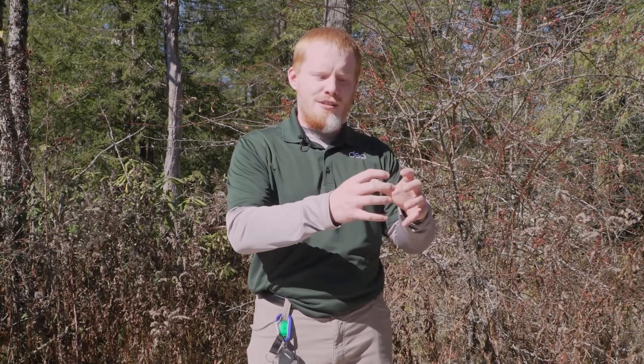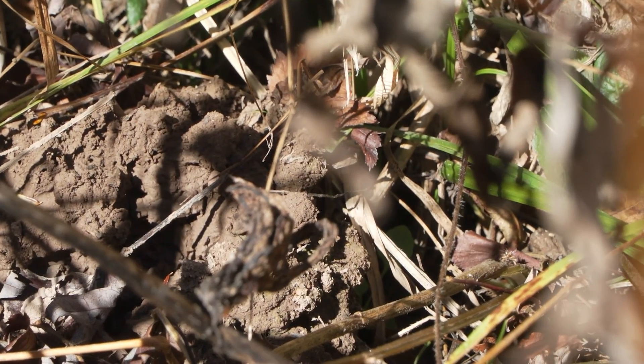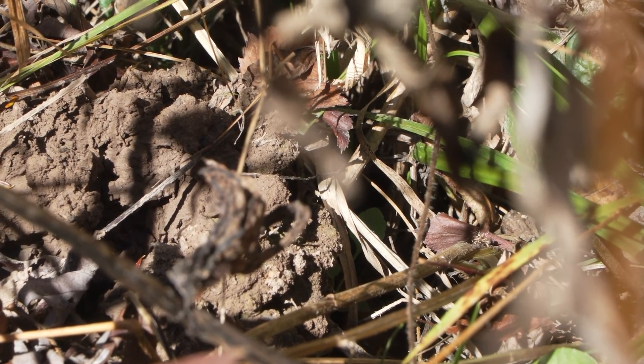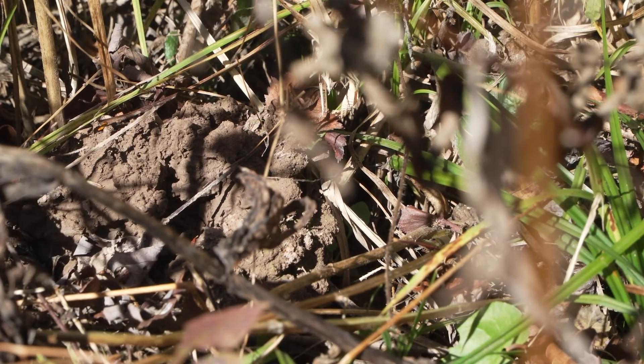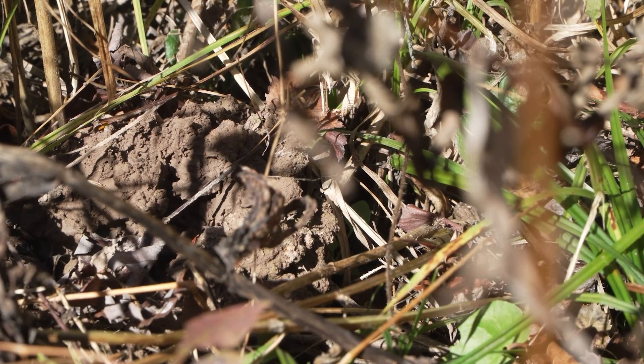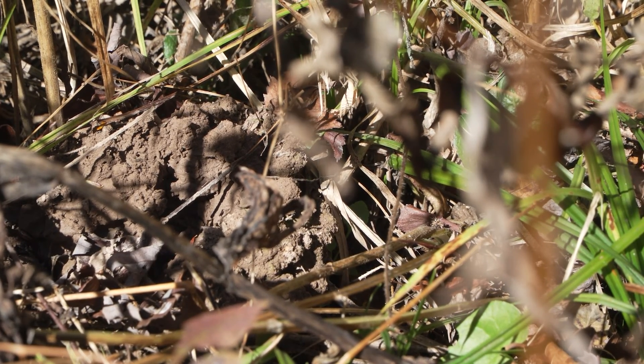A very good indicator of having a primary burrower like Cambarus monongalensis is that you have soil chimneys in your area. Here especially, they have dug out and put clods of soil around the top of their hole, and it helps with air movement through their burrow. You can find them here at Cranberry Glades, or you can sometimes find them in your own backyard.